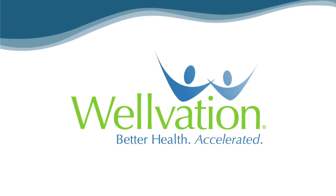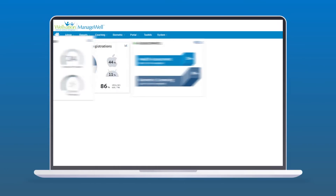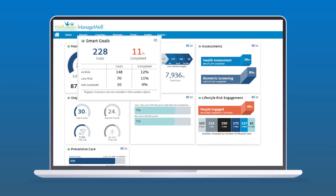Wellvation's Analytics Dashboard is the all-in-one solution you've been looking for. With Wellvation's Analytics Dashboard, you can see your wellness program's performance at a glance and in real time, empowering you to make informed, data-driven decisions and optimize your program to achieve measurable results.